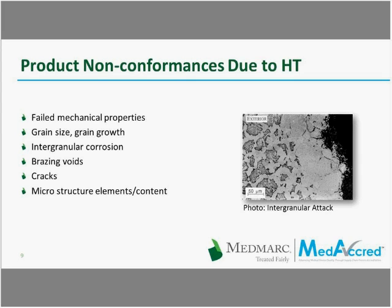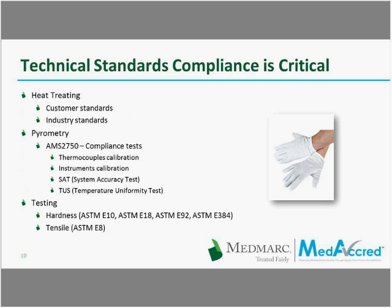Modern heat treatment processes have really been engineered to avoid a lot of these problems, and the processing parameters Marcel talked about have been well established for most material systems. It's up to the OEMs to establish the heat treat parameters needed for their designs, and up to the suppliers of heat treatment to execute on those critical process parameters perfectly every time to assure quality product. There are requirements flowing down from the OEMs to the suppliers, either in specifications, blueprints, purchase orders, or other means. There are customer standards and industry standards — each heat treating process and each alloy heat treated has a standard.